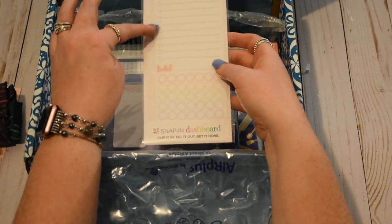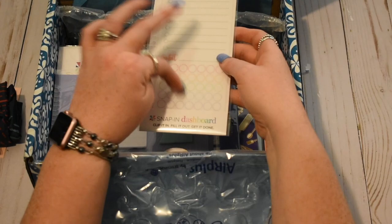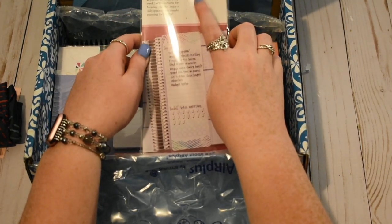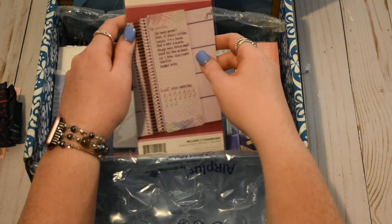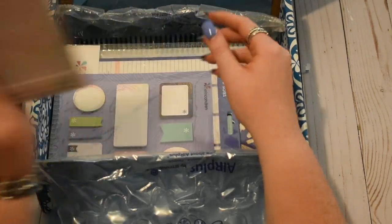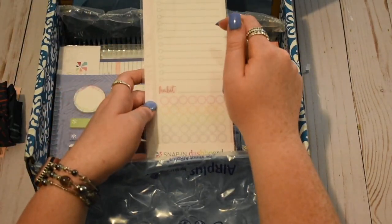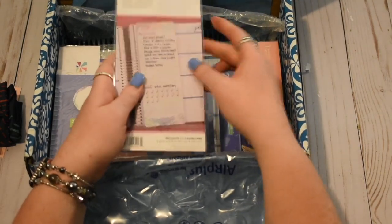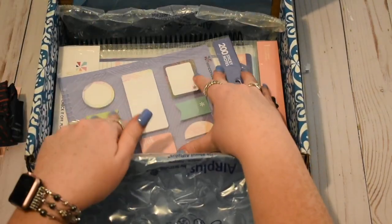So you have top priorities here and then you have a habit tracker down here. And then on the back you actually have a Monday through Sunday planner — like a meal planner or a schedule or whatever. So that's very cool. I do use one of these. Sometimes I write on them; more frequently I just post sticky notes for reminders and use it that way.